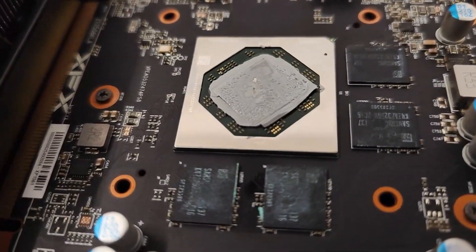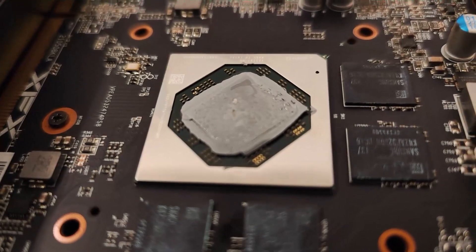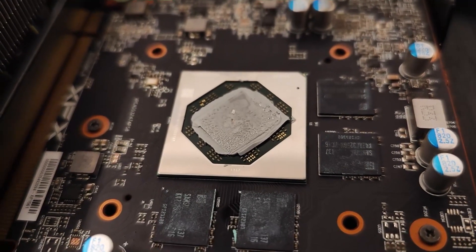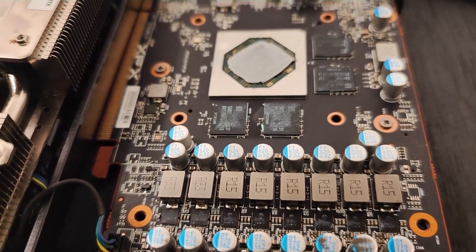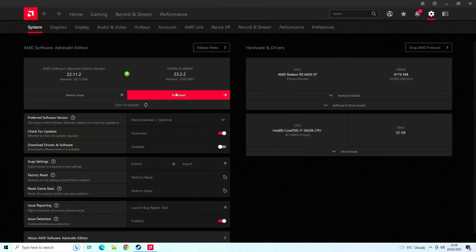Make sure you stay to the end of this video — I've got a bit of a surprise and it's something I didn't expect, so you definitely don't want to miss out. I'll also be testing alongside two different versions of AMD's driver: one from November 2022 and the latest driver they released.